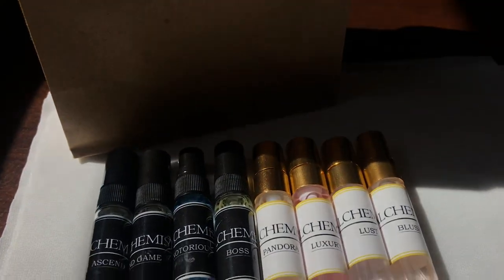On my channel, if you don't know, we don't gatekeep over here. Once we find great products that work for us, we tell each other about it. So today I'm going to be doing a review on the sample set that I got from Alchemist Fragrances. The sample set comes with 8 scents and you can either choose all female scents, all male scents, or you can mix and match — 4 female scents and 4 male scents. That's the option I went with.